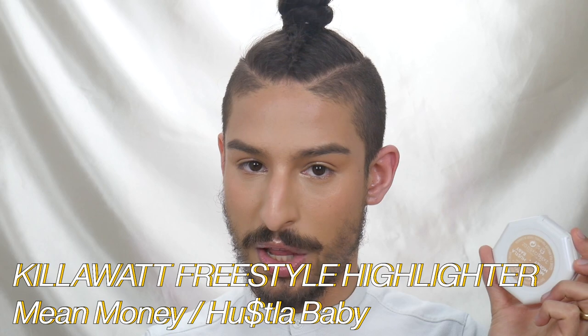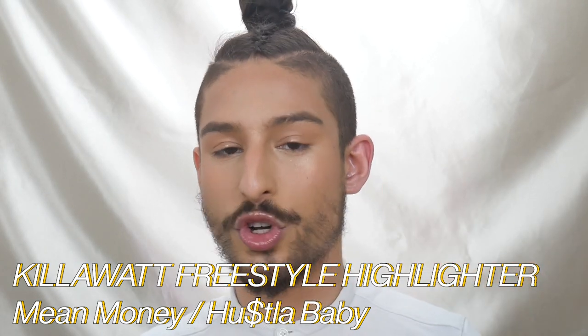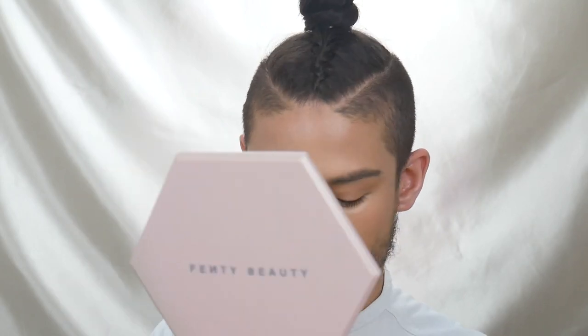Once that's down, I'm going with the Fenty Beauty Kilowatt in the shade Me, Money, Hustle Baby, taking the more shimmery side. I focus that more on the higher points of the cheek — so more above the apple, under the brow, between the brows on the bridge of my nose, right above the pupil, inner corner, and then my Cupid's bow. With this step as well, I take a really fine liner brush and focus some product on my tear duct line — it just really focuses the light in that part of my eye and really brightens things up.